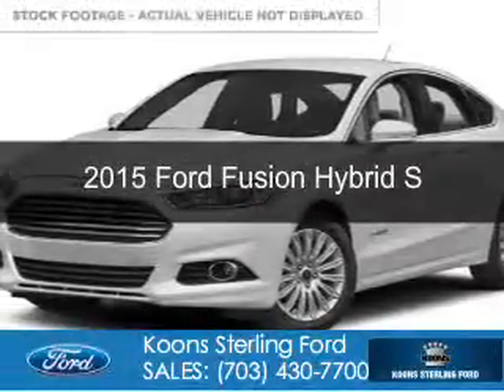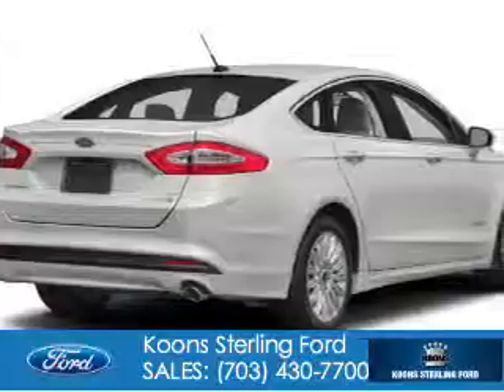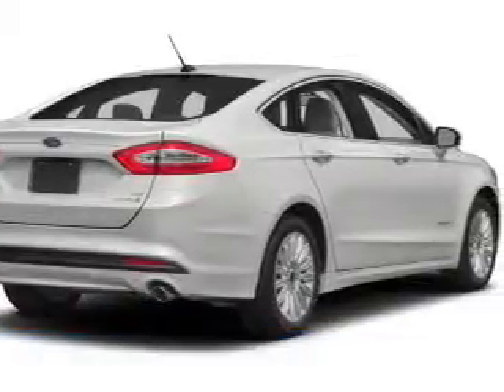This could be the vehicle you're looking for, powered by front-wheel drive, a 2-liter, 4-cylinder engine, and an automatic transmission.